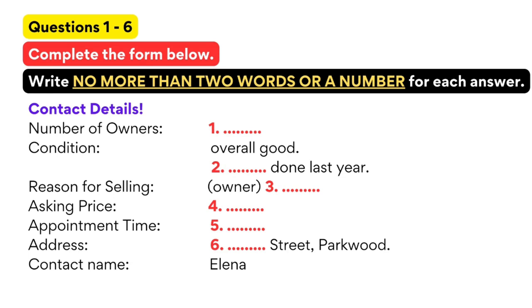Hello. Can I speak to Eleanor, please? This is Eleanor speaking. Hi, my name is Jan. I'm calling about the car that was advertised on the notice board in the Student Union building. Is it still for sale? Yes, it is.